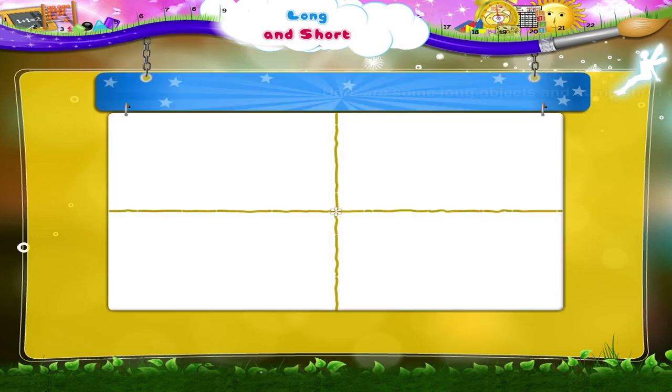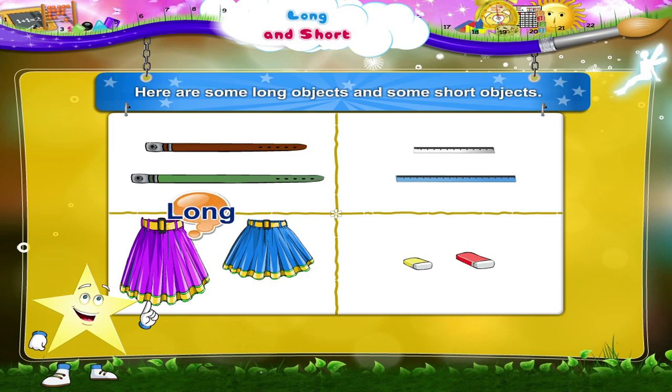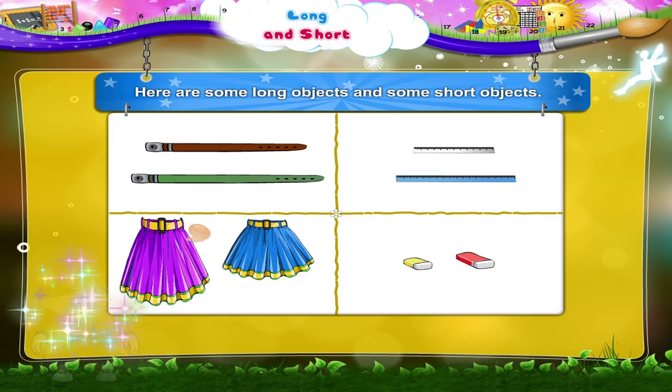Let us have some fun. Here are some long objects and some short objects. Let us find the objects which are longer. The green belt is longer. The purple skirt is longer.